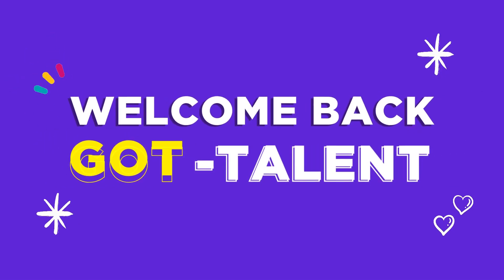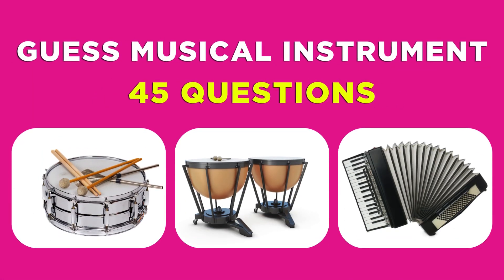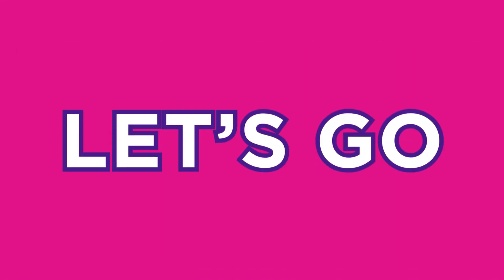Welcome back to the Got Talent! Today, we have musical fun. Can you guess musical instruments by their images? Let's get started!